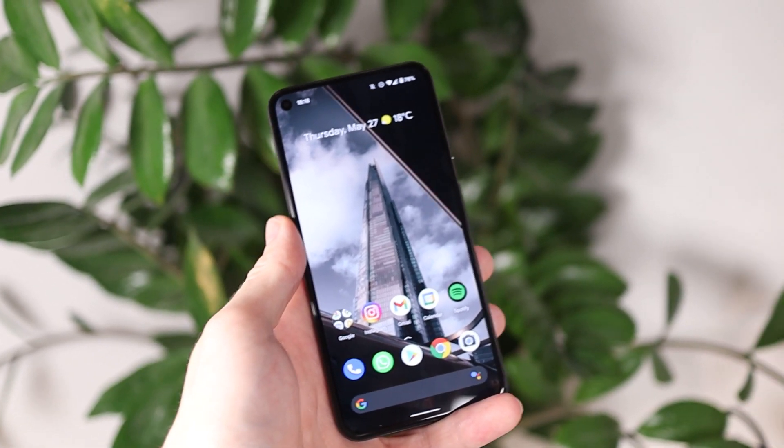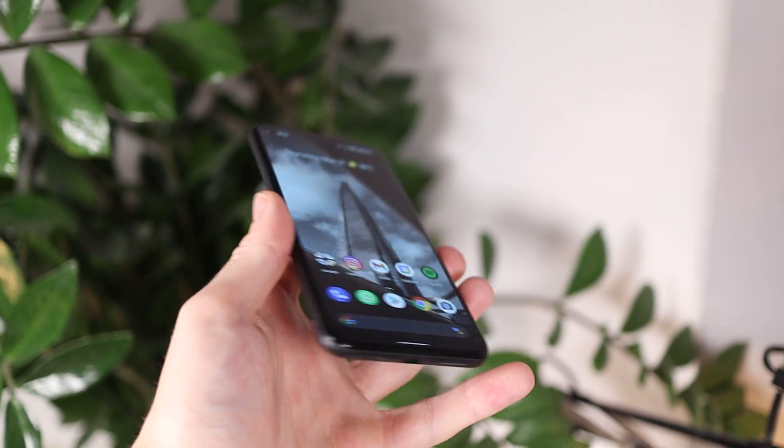Sure there are definitely higher-spec screens out there, however using this day-to-day the screen is never something I look at and think I wish I had better. One thing that is available and definitely better is higher refresh rates. Most of the time when you're using the Pixel 5 it is running at 60Hz, bumping up to 90Hz for parts like the home screen and settings. If you've used 120Hz you'd notice it, but if you've never had a high refresh rate screen before you're probably not going to feel like you're missing out too much. In the last six months 120Hz screens have become much more common, and I'm sure we'll see one in the Pixel 6.